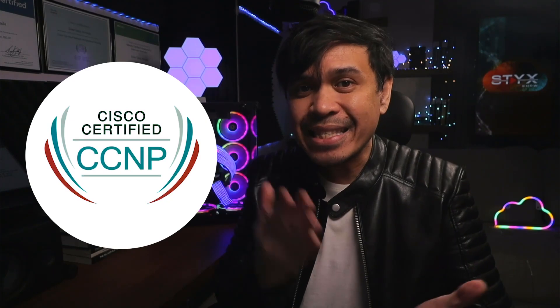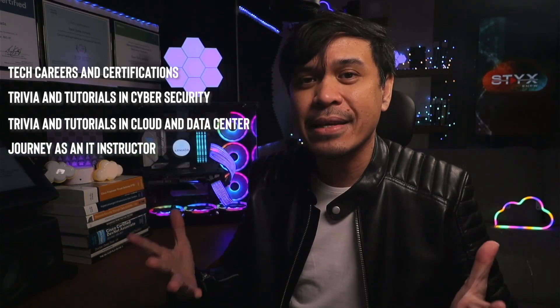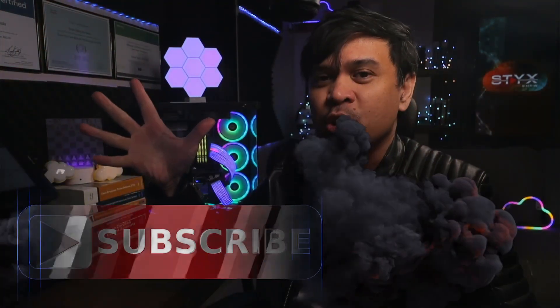The only minor changes were before — we had CCNP, and then also CCSP, CCVP, and CCIP. But at least the CCNP is still CCNP. For those who are new to this channel, welcome. I am your host Dean Armada, Career and Certification Captain. On this channel we talk about careers and certifications, trivia and tutorials in cybersecurity, Cloud and Data Center, and my journey as an IT instructor. Feel free to check out the rest of the channel and consider subscribing.